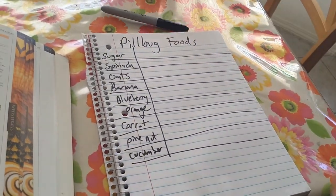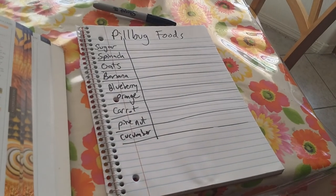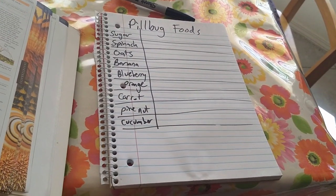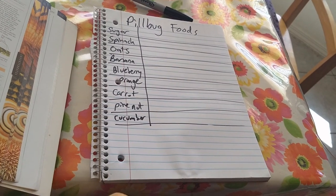When we're done, we're going to put the pill bugs back in our yard because that's their home — that's where they belong. But I think they wouldn't mind hanging out with us for an afternoon or so. We'll be real gentle with them. I want to hear from you: where did you find pill bugs? What does your habitat look like? And what kind of foods did they eat? Will you do the experiment? I'm excited to see what you guys discover. Until next time!